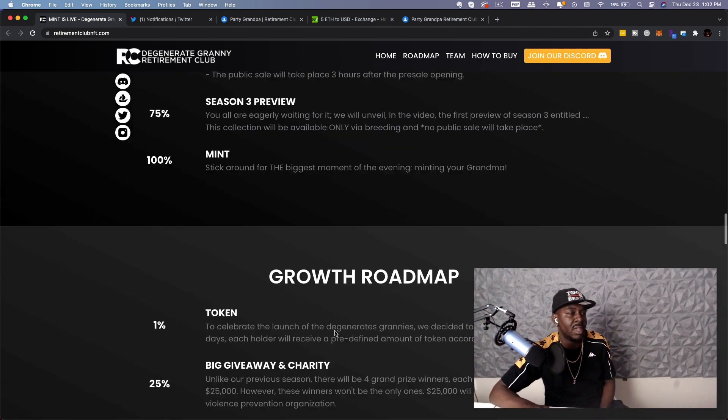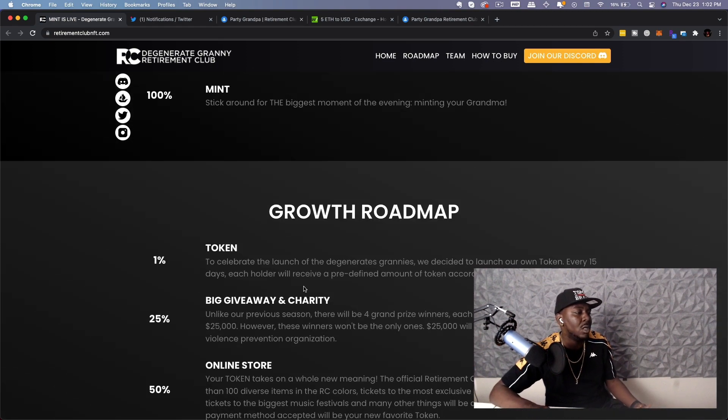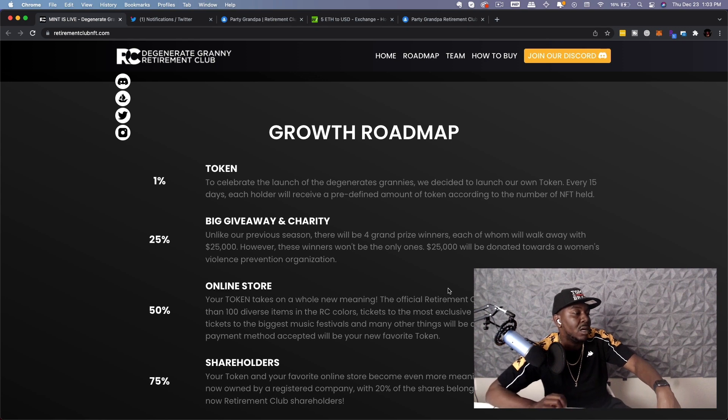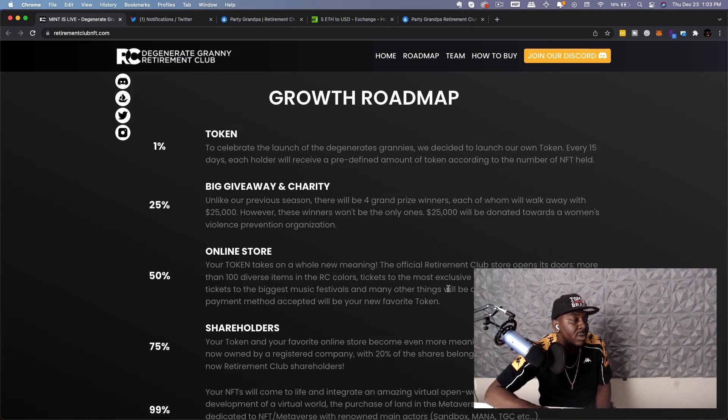They have two separate roadmaps: launch and growth. To celebrate the launch of the grannies, they decided to launch their own tokens. Every 15 days, each holder will receive a predefined amount of token according to the number of NFTs held. On the 25% milestone, there's a big giveaway and charity — unlike the previous season, there will be four grand prize winners, each walking away with $25,000. Additionally, $25,000 will be donated towards a women's violence prevention organization.